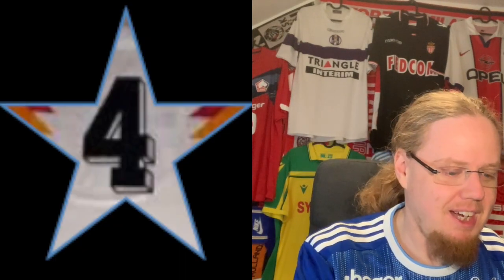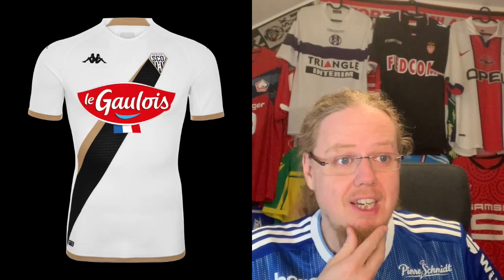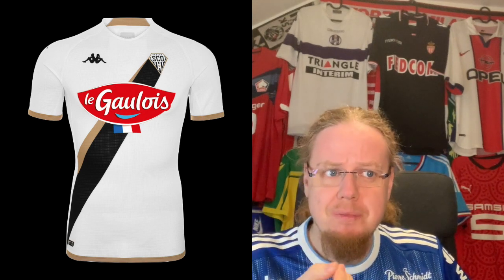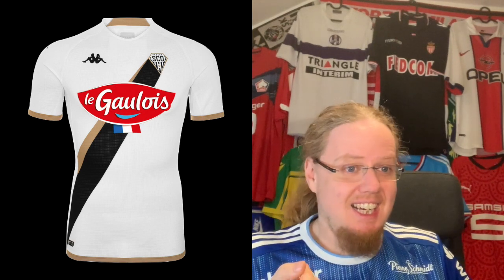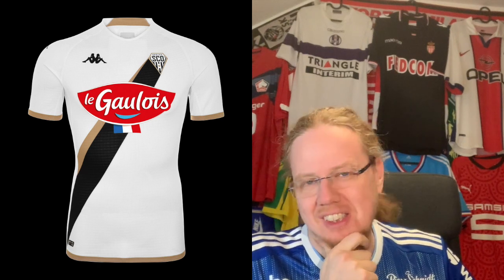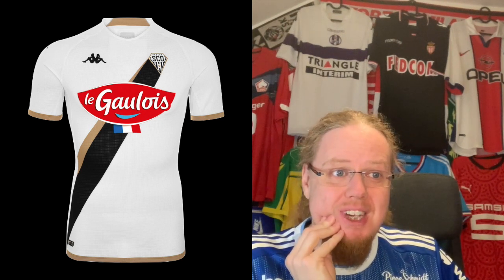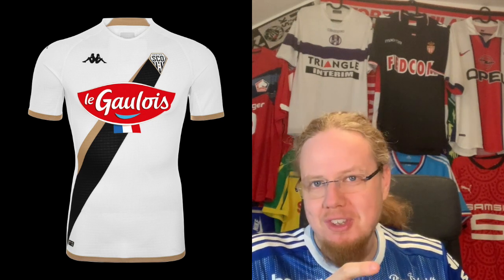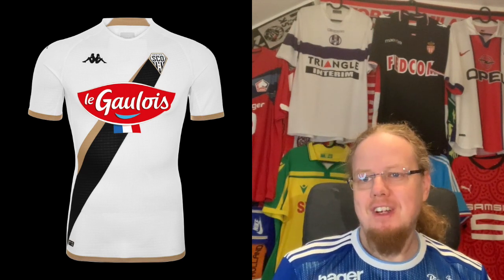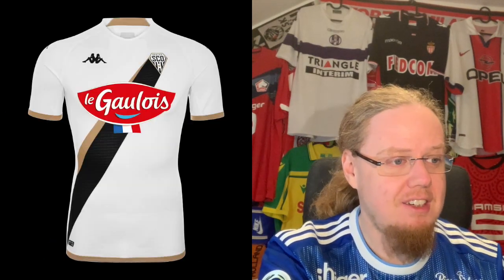The Angers away jersey is one that looks all right. There's a kind of sash that radiates out from the crest in black and gold. I really like the sponsor — it doesn't fit perfectly but there's a slight playfulness that comes with it. The overall design is nice; something endearing about this one. I'm going to go with seven — it's a different take on a sash jersey with a very French sponsor.